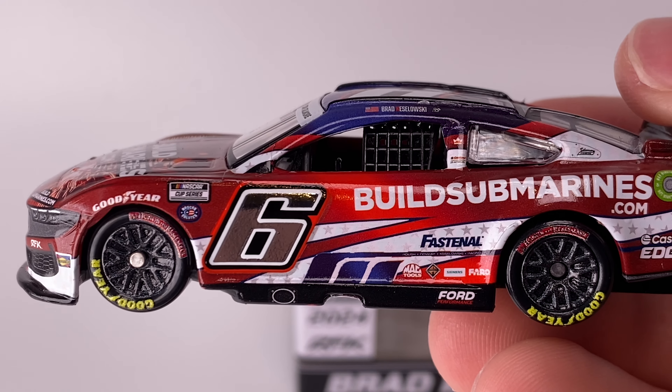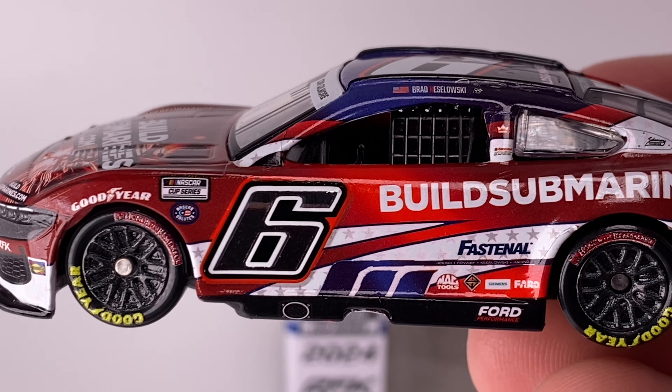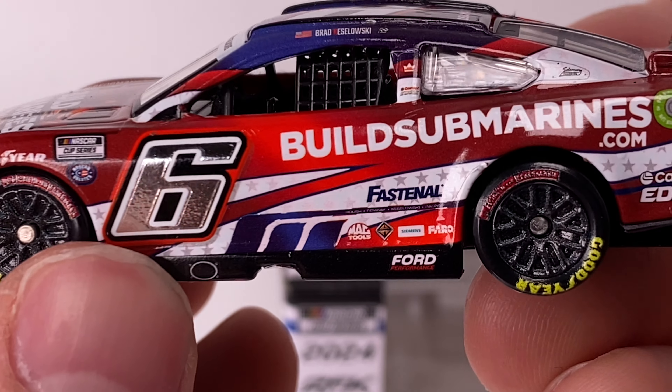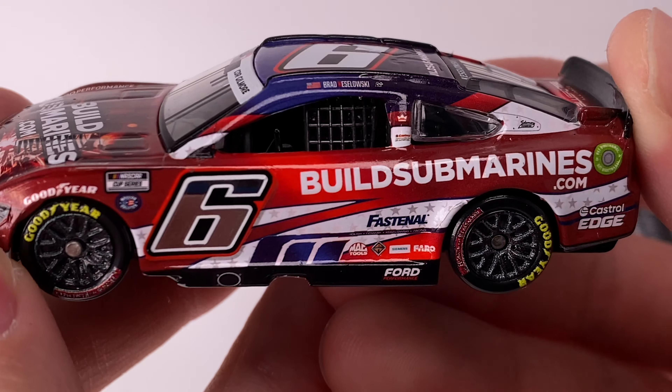Moving to the left side of the diecast, yes, it also has the patriotic wheels. I told you there is a lot going on with this paint scheme — one of the most detailed cars we've maybe ever had in the studio. Even the RFK ribbon right here is super detailed. That is awesome.